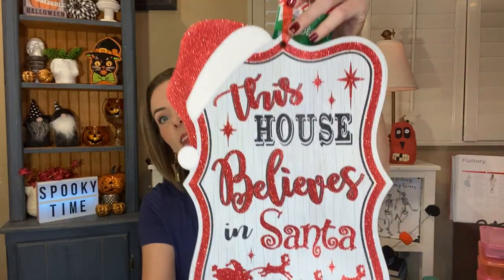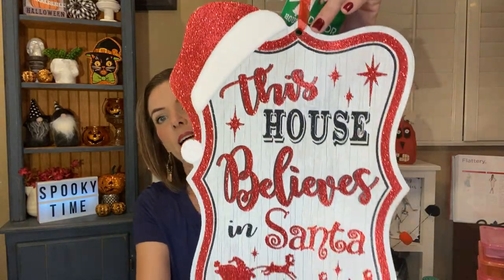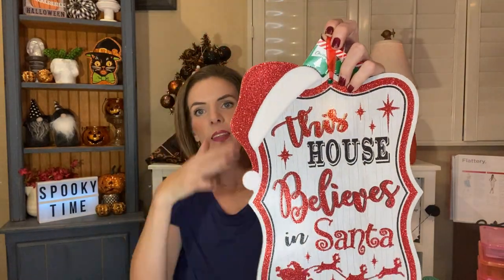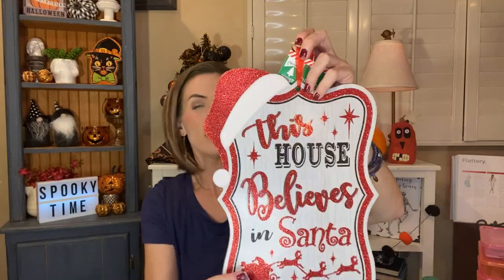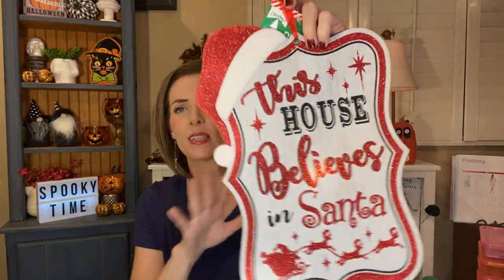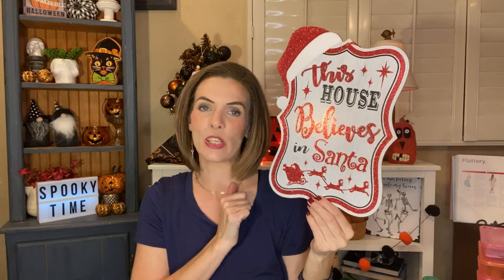Last Christmas thing — I grabbed one sign. I love this one. It says 'This House Believes in Santa.' I just love it. I think the hat hanging off of it is fun — I like Santa hats hanging off of things. And then I love the glitter. I know that some people don't like glitter on their signs, but for Christmas I love glitter. So I'm going to spray this with a heavy dose of hairspray and I think we should be good. That is the end of Christmas.